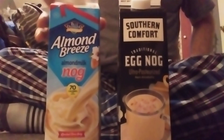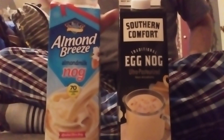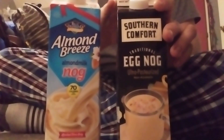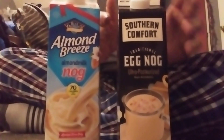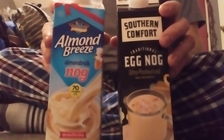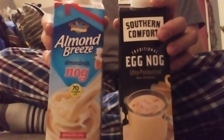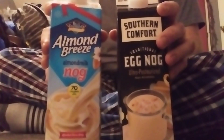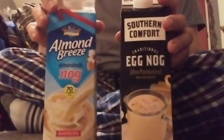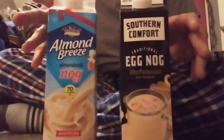The almond milk is a lot different. They both taste different. The Southern Comfort has a very strong taste, a very strong smell — it's very spicy. For me to try eggnog for the second year in a row now, the Almond Breeze is the complete opposite — it has a completely different taste. I don't know how to explain it, but overall I do like both of them.